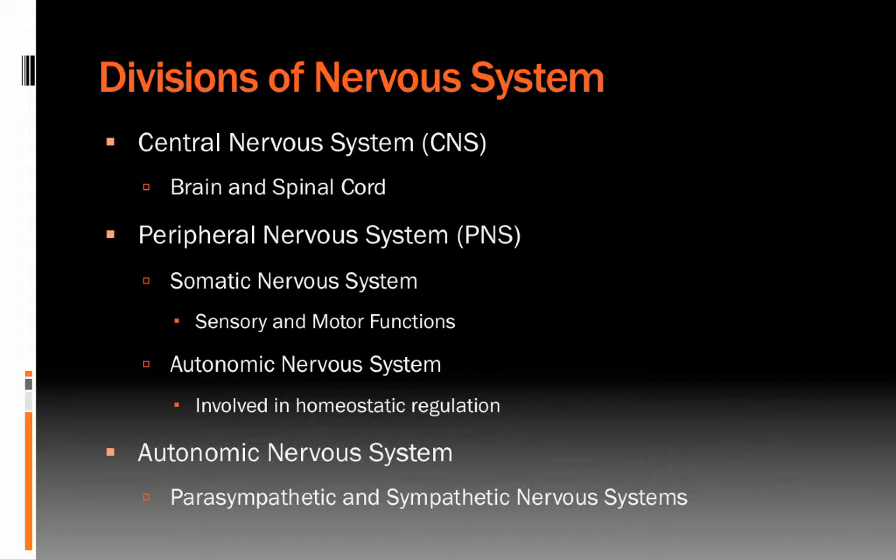Then there's the autonomic nervous system, which is involved in homeostatic regulation of the body — keeping the body at a steady state baseline. The autonomic nervous system is further subdivided into two systems: the parasympathetic nervous system and the sympathetic nervous system.